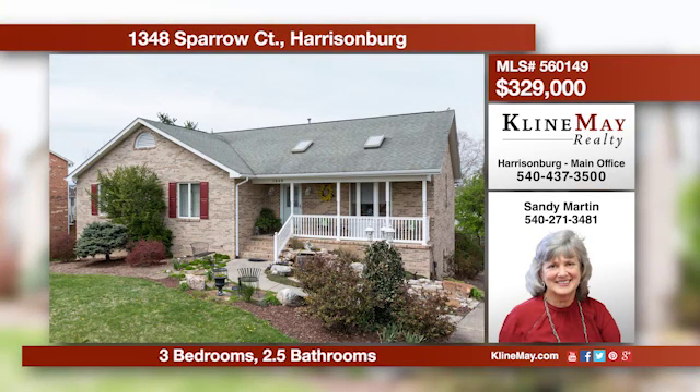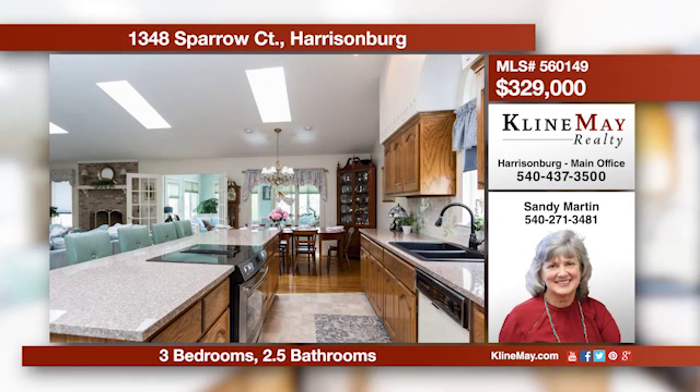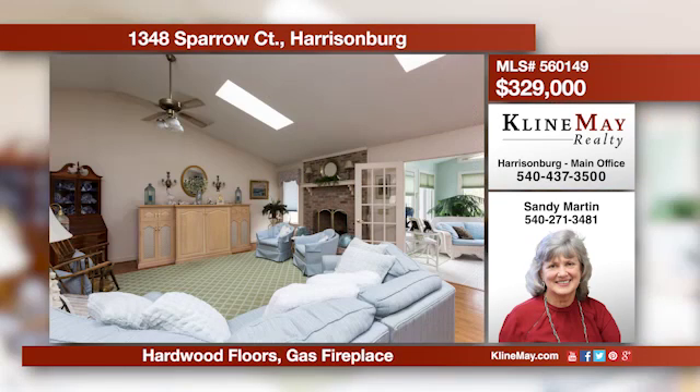The stunning entrance leads you into the lovely interior of this home. Host family meals and entertain guests in the grand kitchen. Enjoy relaxing in the glass sunroom or an evening lounging in the family room. Give Sandy Martin a call for more information.